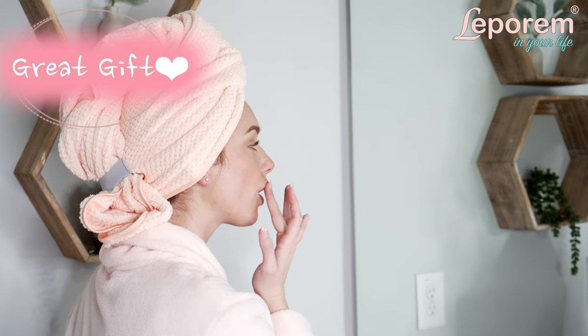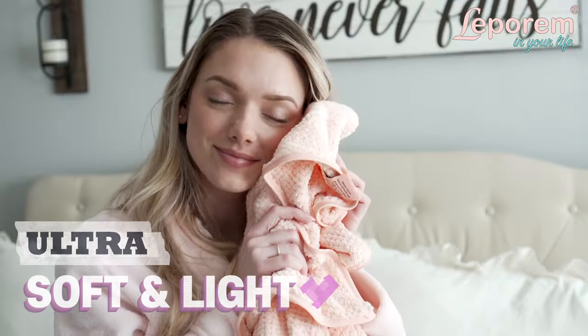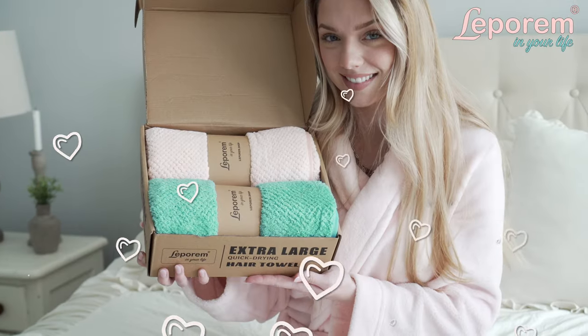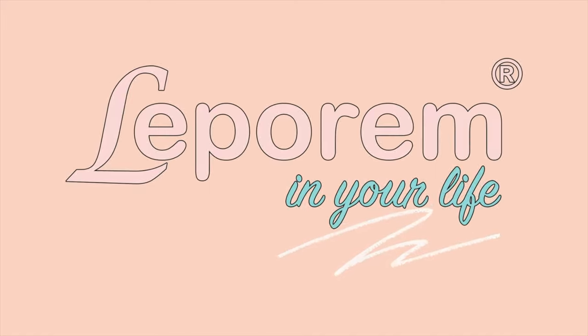Leparum's hair towels are so big that you can even use them as body towels. These light ultra plush towels make an amazing gift. Treat yourself to true luxury with Leparum's microfiber hair towels.